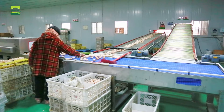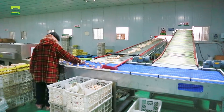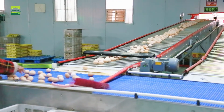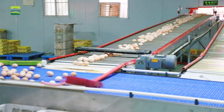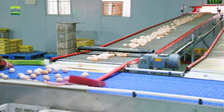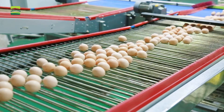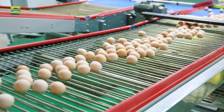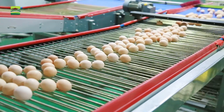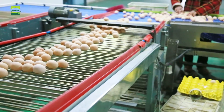An automated egg collection system is a type of automation equipment designed for poultry farms, which can help farms complete the automatic collection and sorting of eggs. The egg collection system includes an import device, egg picker, cleaner, flip device, buffer device, packing device, and power distribution system.